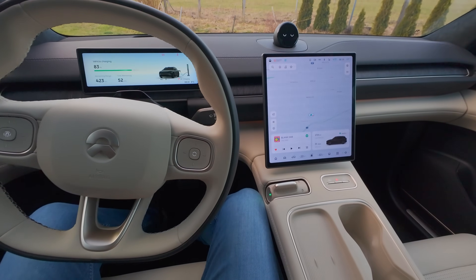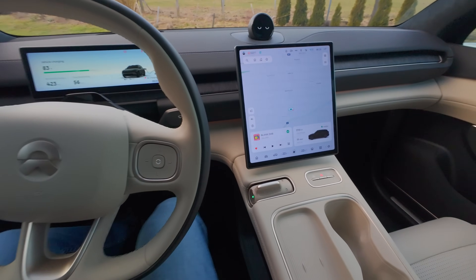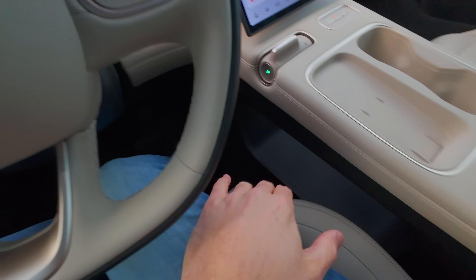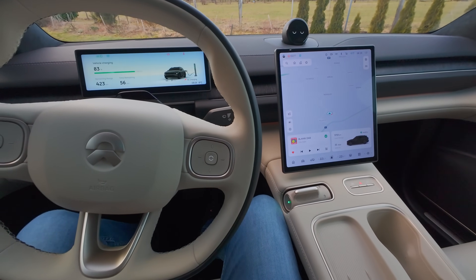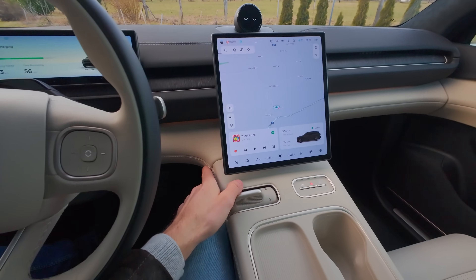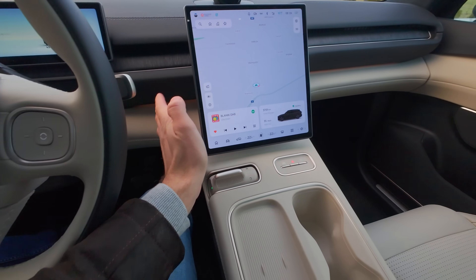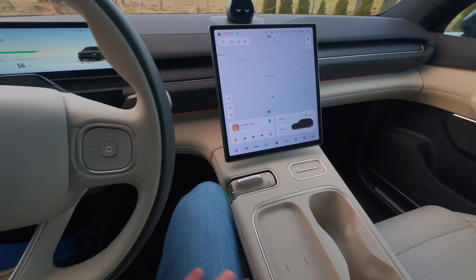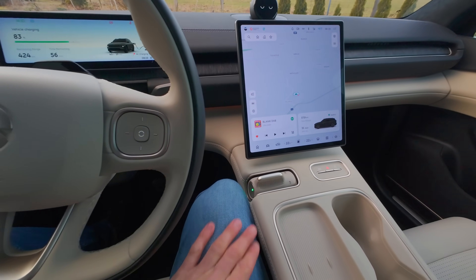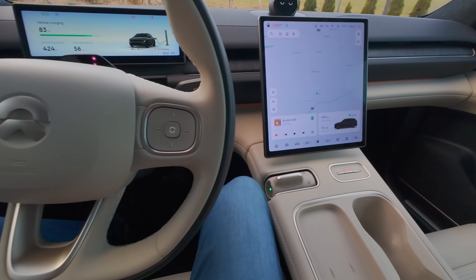Nejdřív jsem měl pocit, že tady mám opřenou nohu, ale tady je dole velký úložný prostor, velký panel. Vy se tady takhle můžete opřít do strany, netlačí vás nic. Některé automobilky mají problém, že tady udělají palubku, do které narážíte kolenem – to tady není. Můžete se opřít do strany, což mi přišlo ze začátku divné, ale teď mi to příjemné je.